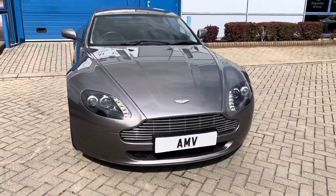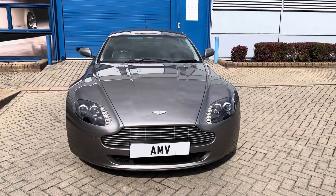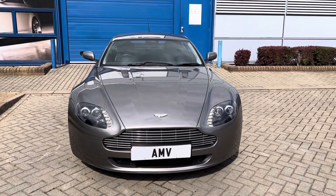There we are, that completes the video about a lovely Aston Martin. Thanks for watching.